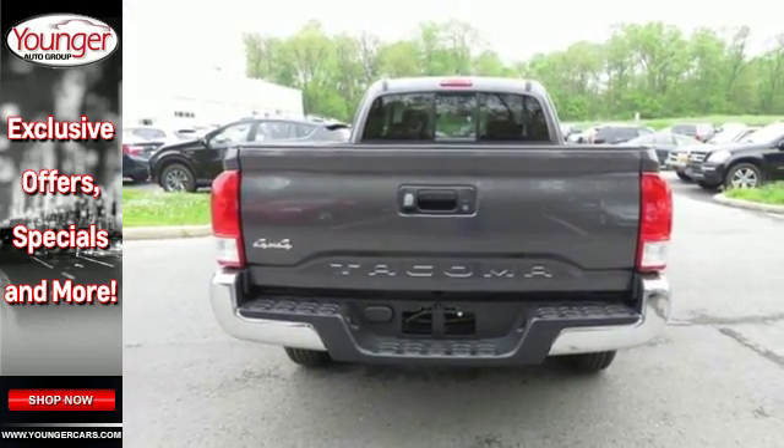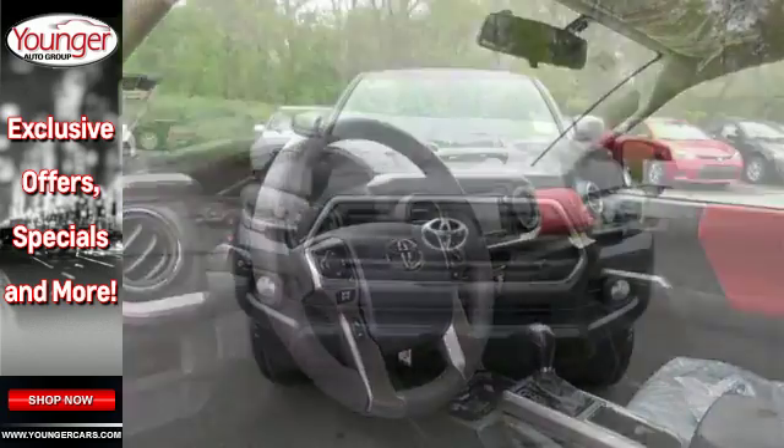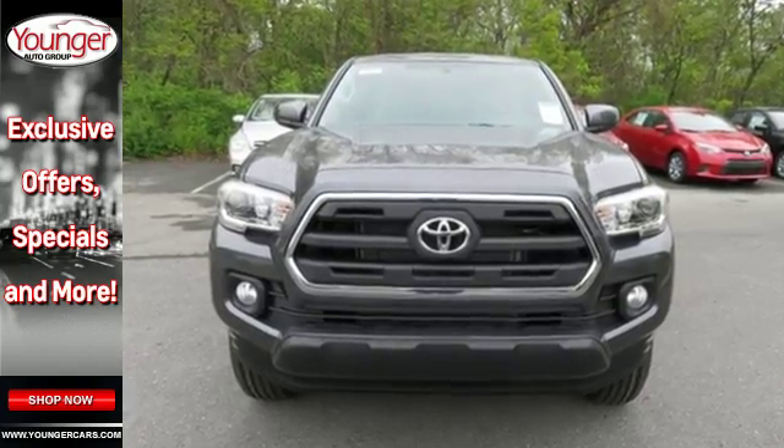Positioned with your safety in mind, it offers a tire pressure monitoring system and the star safety system with vehicle stability control, traction control, analog brakes and smart stop technology.